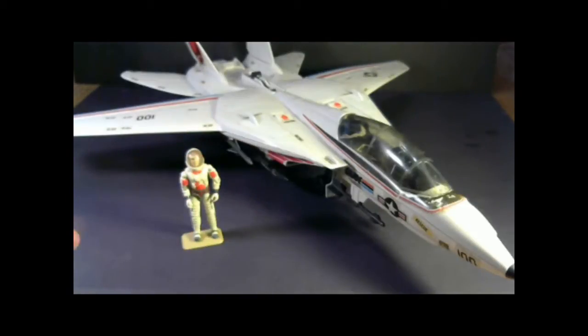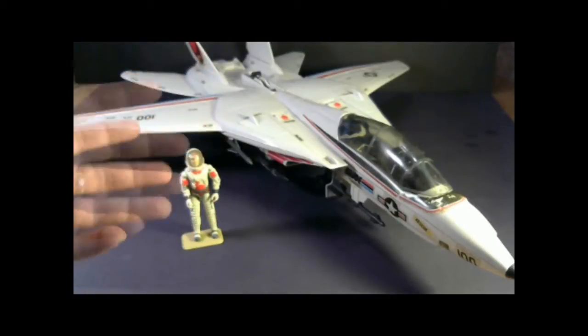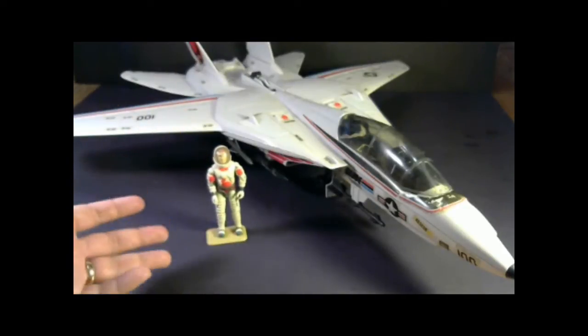The box for the Sky Striker says this is an XP-14F combat jet. It was first available in 1983, also in 1984 and 1985. It was discontinued in 1986 when it was replaced by the Conquest X-30, which was a smaller one-seater combat jet. The Sky Striker was worth five flag points, and it came with a pilot, Ace.